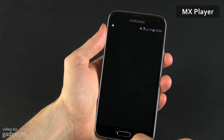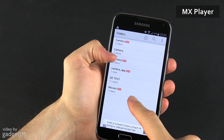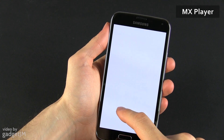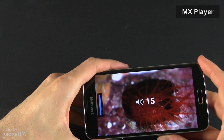Next comes MX Player, which is one of the most capable multimedia players available on Android devices. It works with all sorts of files, from MOVs to MP4s and MKVs. It supports subtitles and both hardware and software decoding. The hardware decoding means that the phone is going to last longer when running these videos, and that's always appreciated.